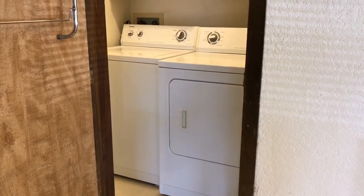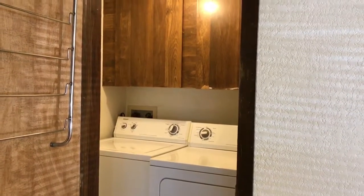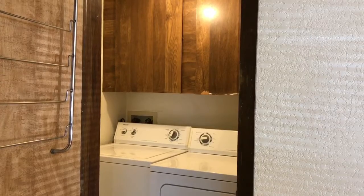There is a separate laundry room off the kitchen area with upper cabinets. The washer and dryer are provided.